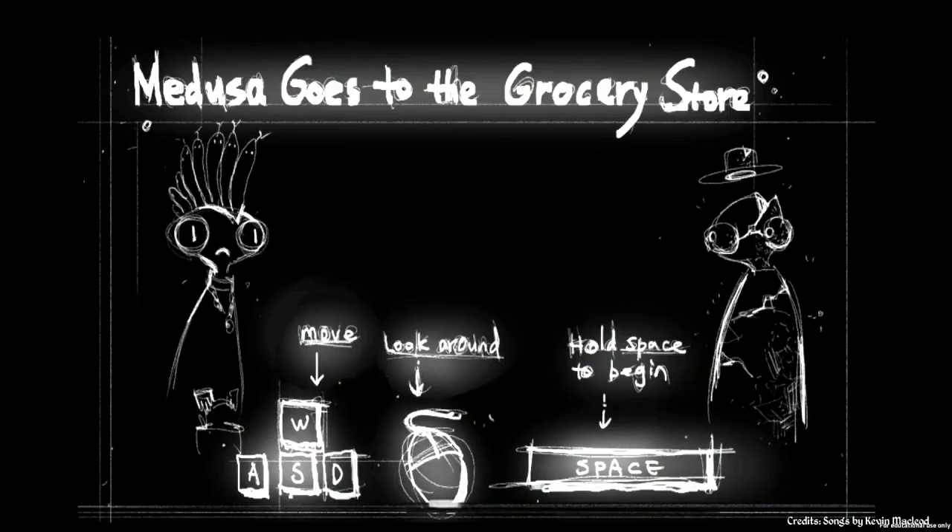Hello, friends, and welcome back for another episode of Indie Impressions. My name is Nick, and today we're going to be checking out Medusa Goes to the Grocery Store by developer Pillow Castle Games.